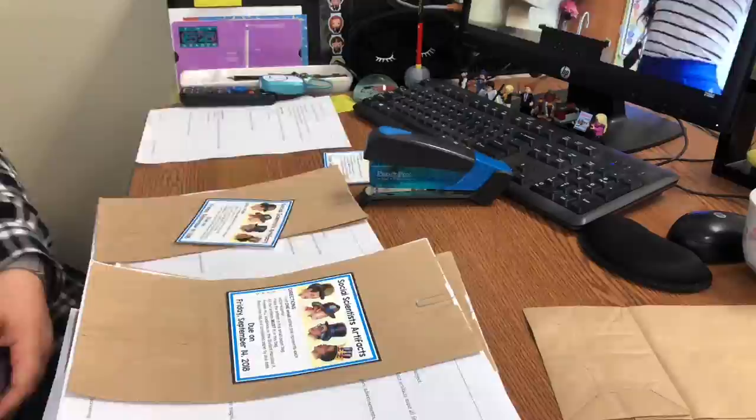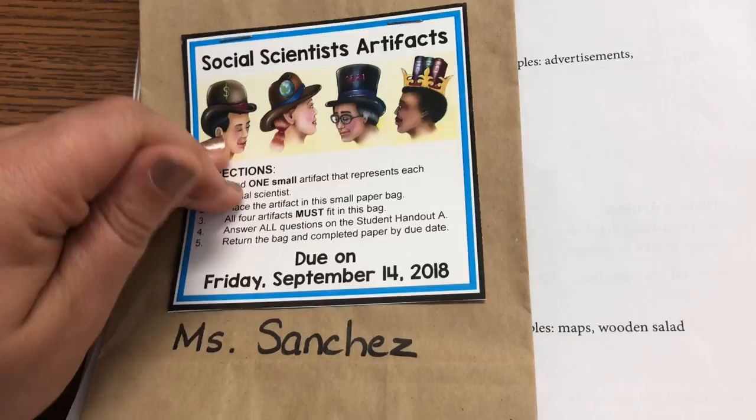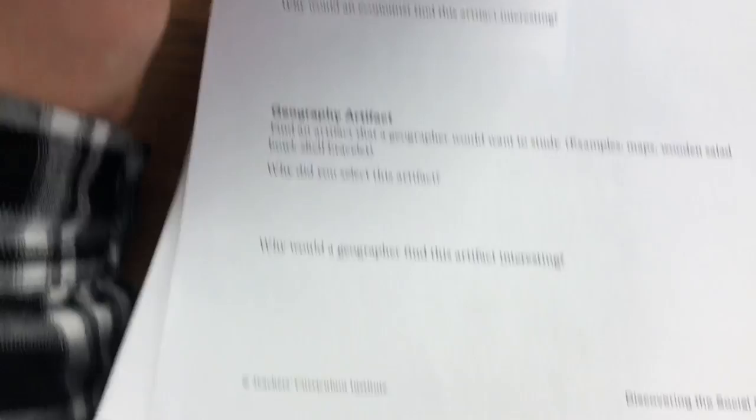I just finished putting all of the paper bags together for their social studies homework. I ended up writing all of their names on the bags so they wouldn't lose them and so when they turn them in on Friday I know whose bag is whose. I stapled the tag onto the bag. The handout comes from our TCI — Teachers Curriculum Institute Social Studies Teacher Editions.